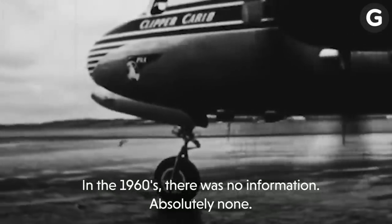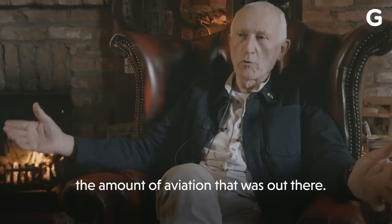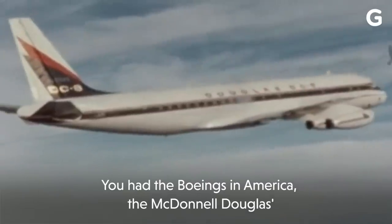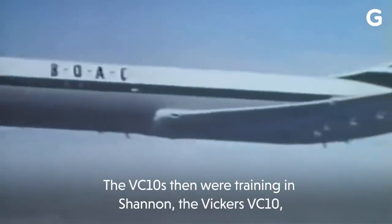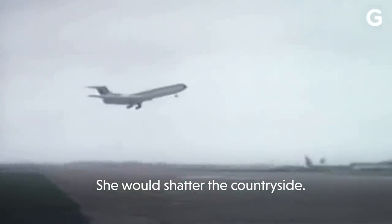In the 1960s, there was no information — absolutely none. When I got to maybe 14, 15, I started to realise about the amount of aviation that was out there. You had the Boeings in America, the McDonnell Douglases, and you had Lockheeds. And the VC-10s then were training in Shannon — the Vickers VC-10, which is my favourite aircraft, by the way. She would shatter the countryside.